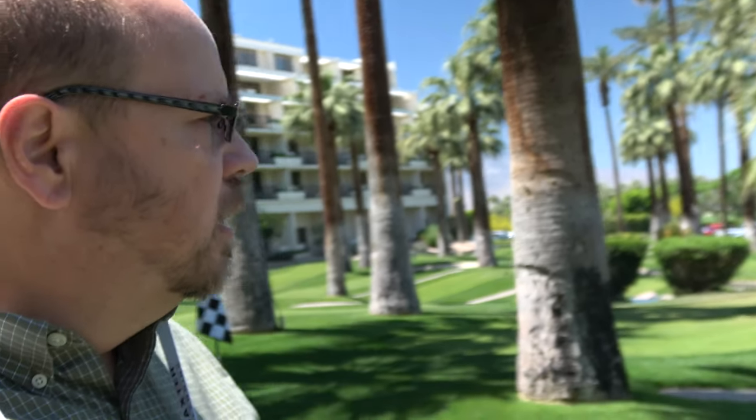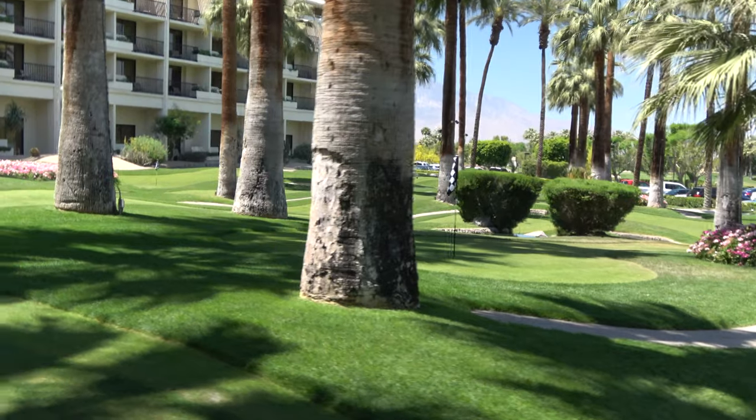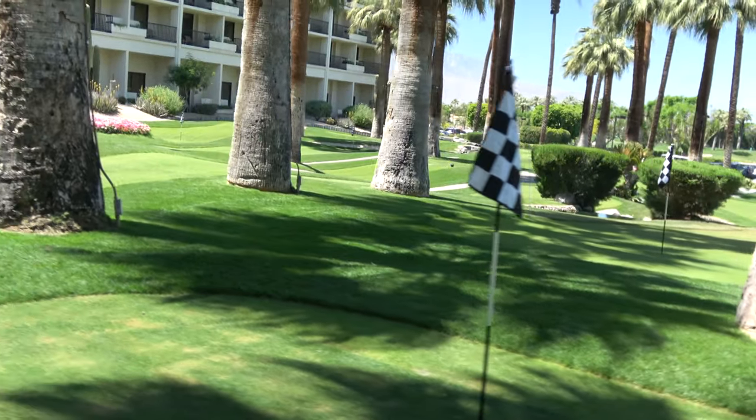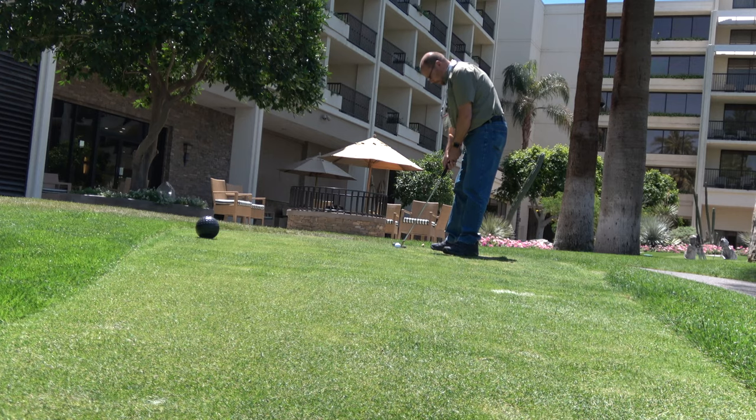I've been here for four days and I'm about ready to go home. I mentioned they have 36 holes of golf, but that doesn't include these 18 holes here of putting greens. They're not miniature golf — they're putting greens with real grass greens, not carpet. They're very cool and very enjoyable. There's something for everybody here.